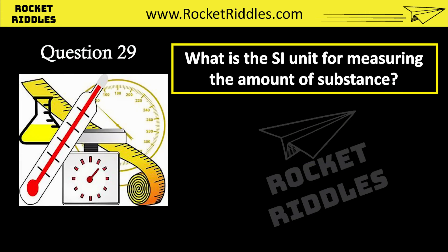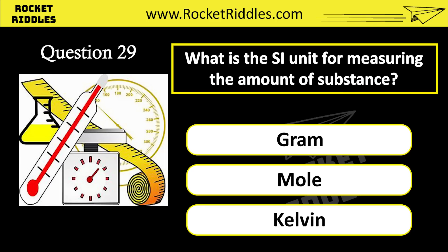What is the SI unit for measuring the amount of substance? Gram. Mole. Kelvin. Correct answer: mole.